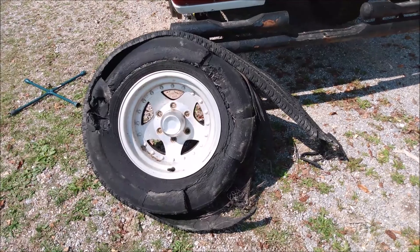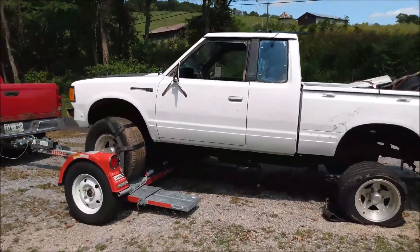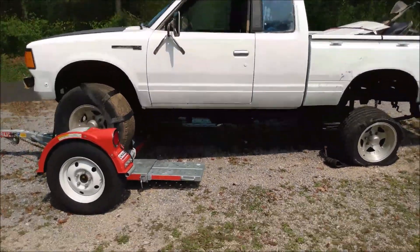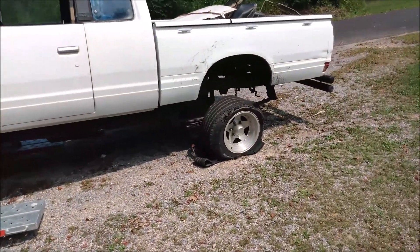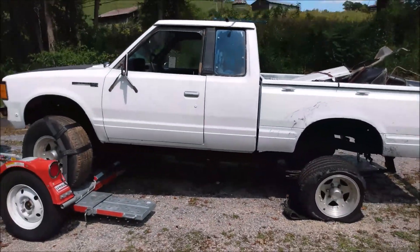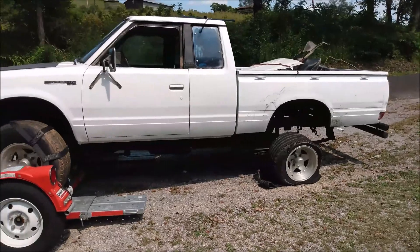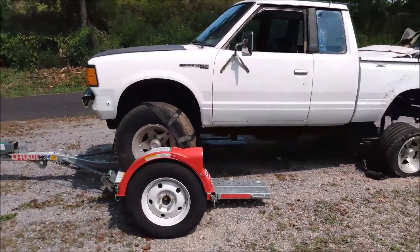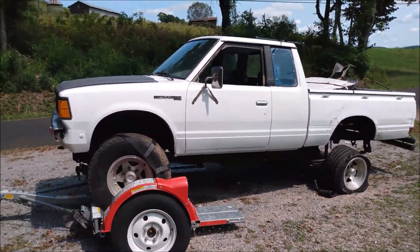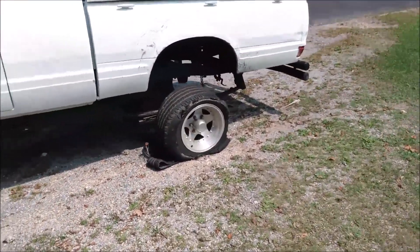Well, there's your problem. Alright, we need a wrecking yard here again. Yeah, looks like a wreck. We bought our parts truck for $300, along with a bed and a cab full of parts. We had a blowout, so we're waiting on a spare and a jack.